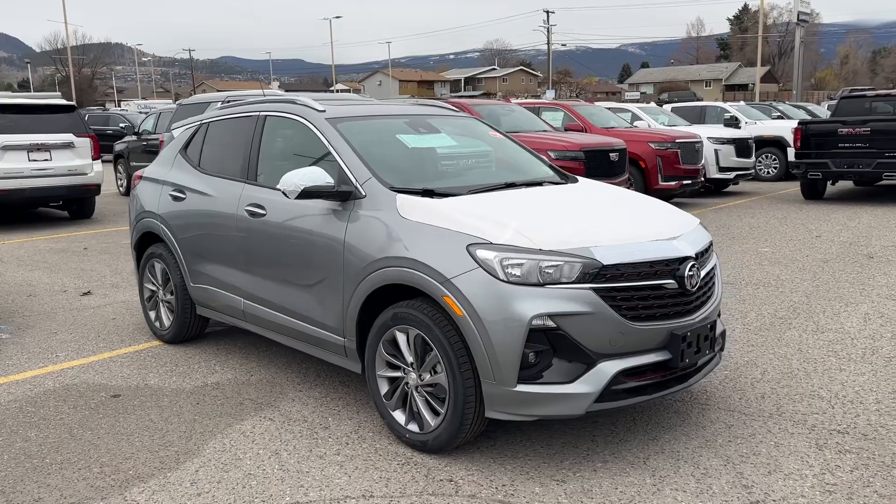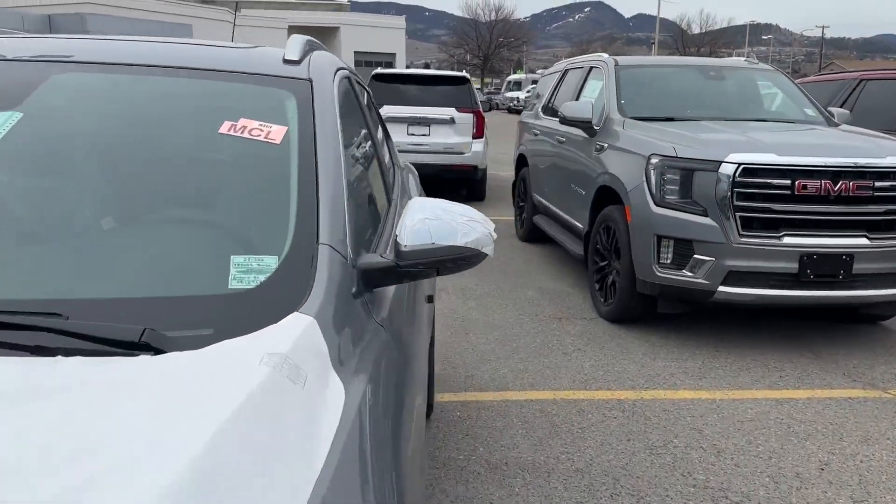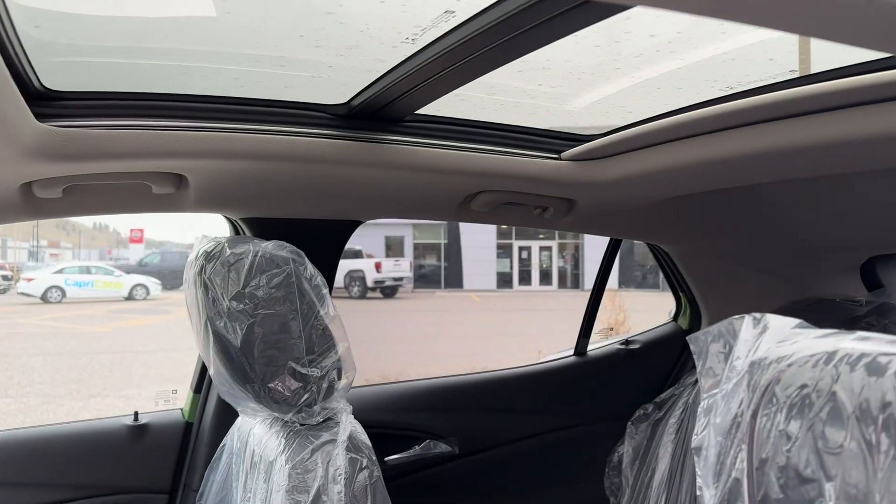$35,058 is MSRP. This car is very well equipped — it's got the biggest sunroof in the business. There we go — gigantic sunroof.